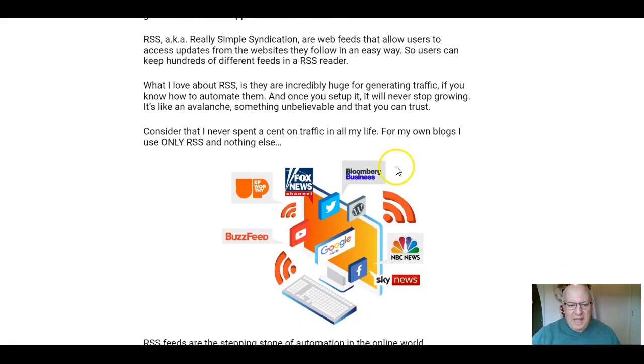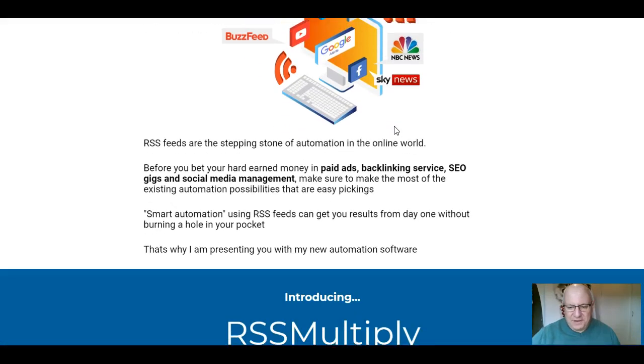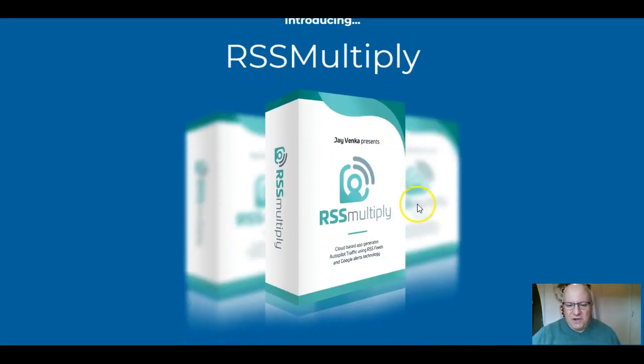The vendor actually claims never to have spent a cent on traffic in his life. I can only surmise whether that's true, but he says it is, so we'll have to take his word for it. For all of his own blogs and sites, he only uses RSS and nothing else to generate traffic — a pretty impressive claim, and I have no reason to doubt it. That is the basis of RSS Multiply: Jay is sharing his system, which is proven to work for him.